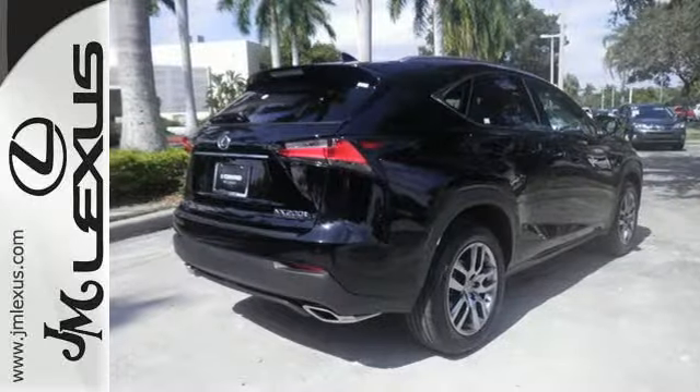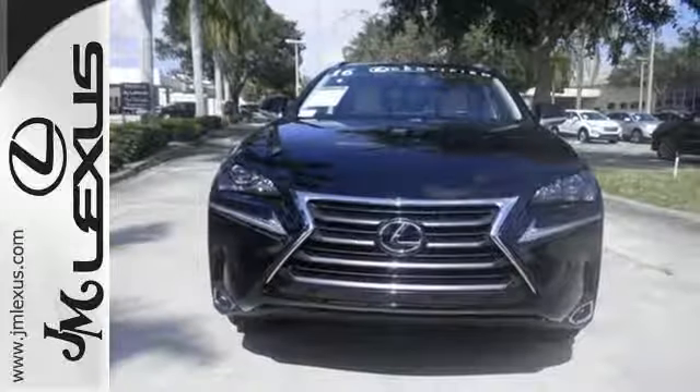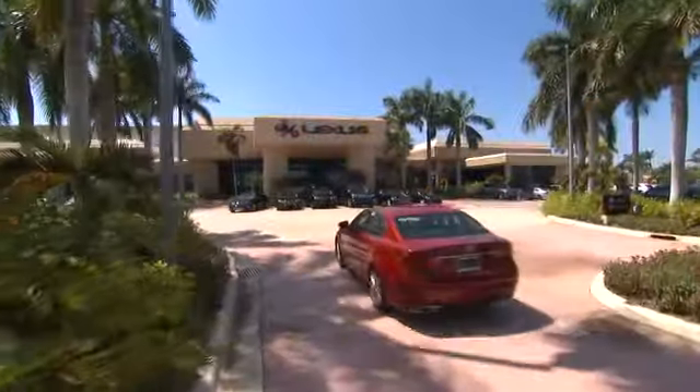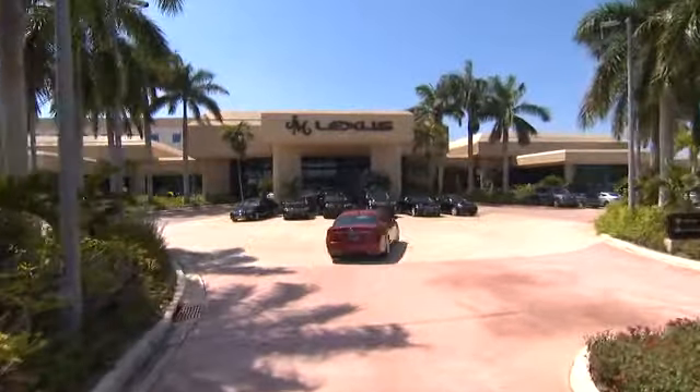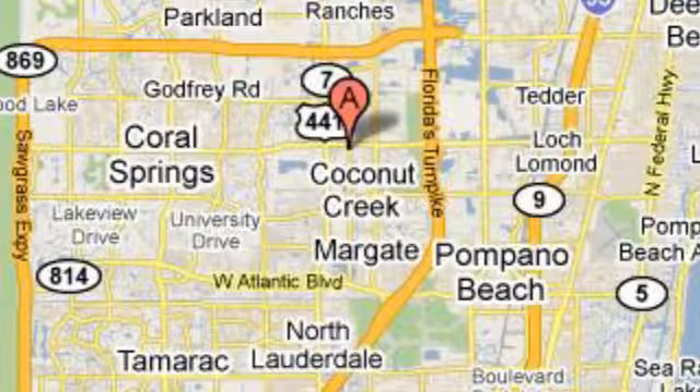Fine tune your drive with this adaptable Lexus. Experience it for yourself today. JM Lexus — the world's number one Lexus dealer since 1992. We're conveniently located just east of 441 on Sample Road in Margate, Florida, just west of the Turnpike!